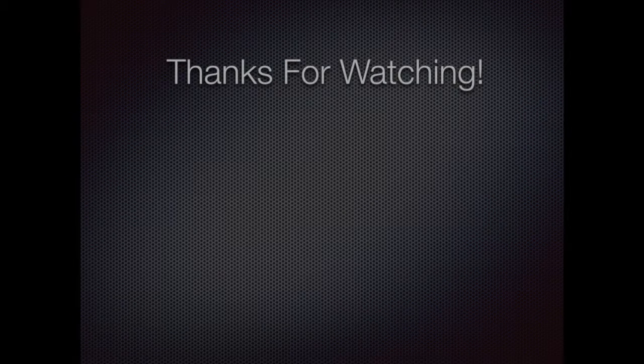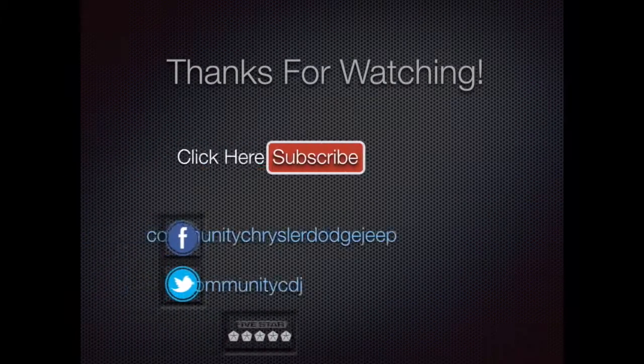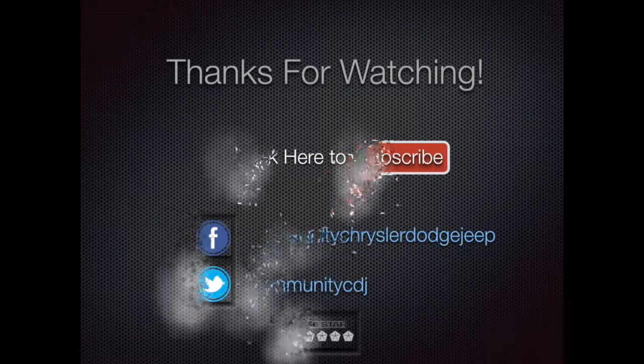All right, I hope this answered any questions that you may have had or gave you a little bit more information about it. I thank you for watching this video.